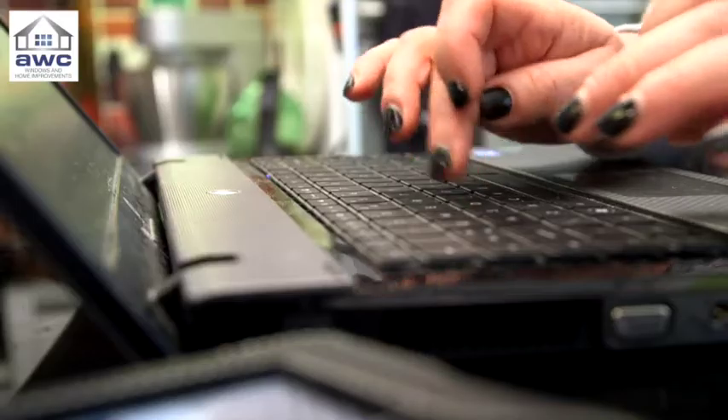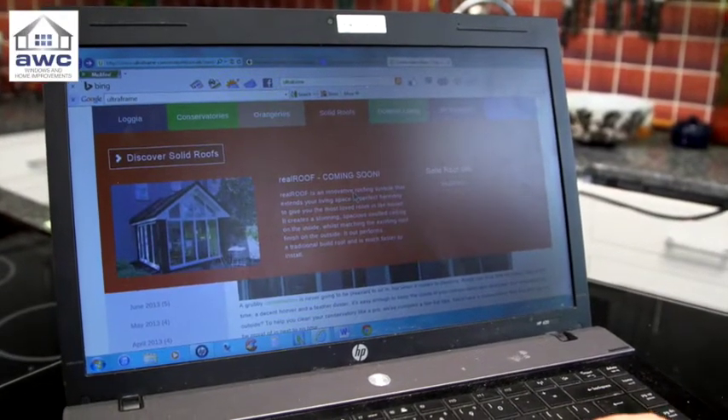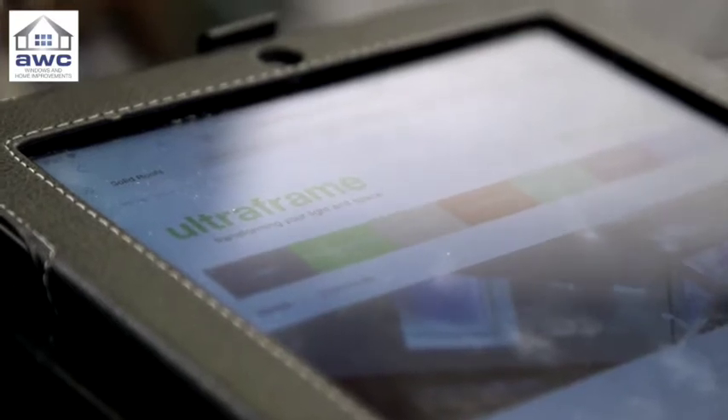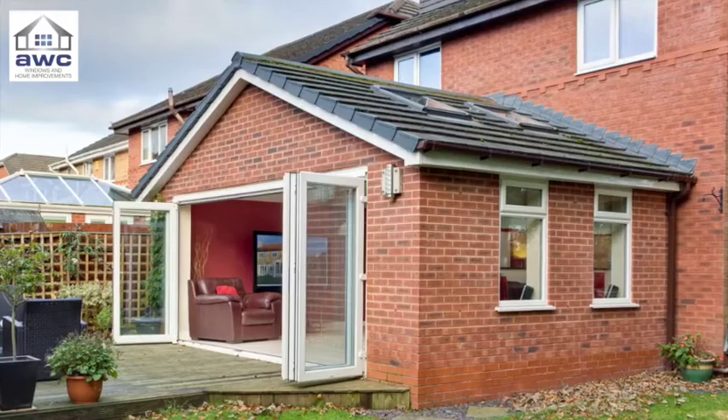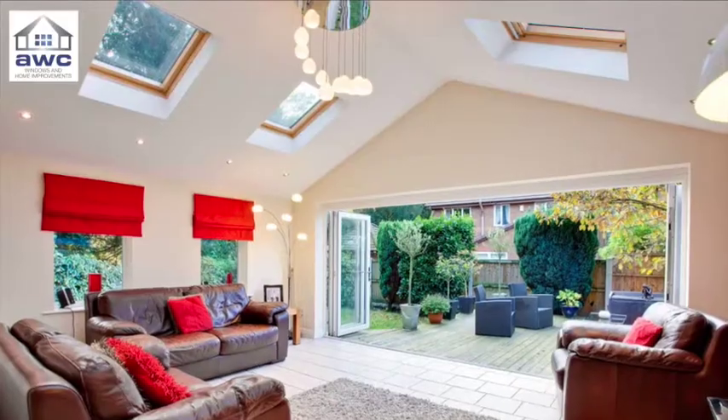Wasting no time at all, Judith got online and began the search for a modern solution. It wasn't long before she found her answer. We started looking on the internet and came across the UltraFrame website and just thought it looked like the perfect thing for us.